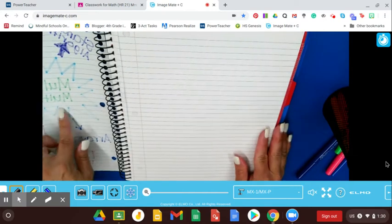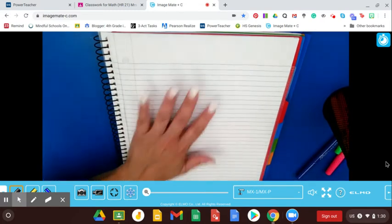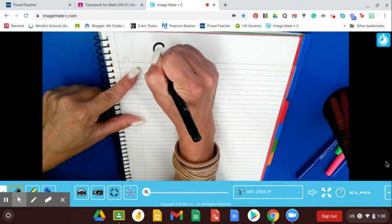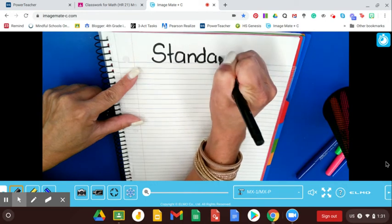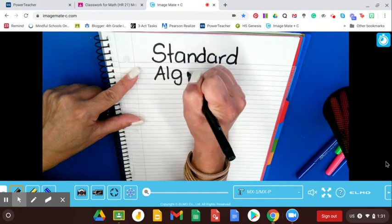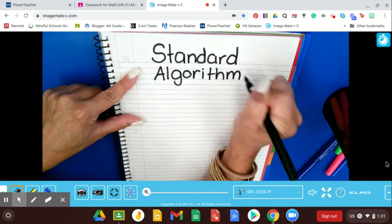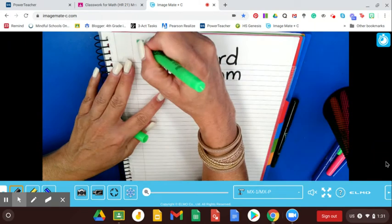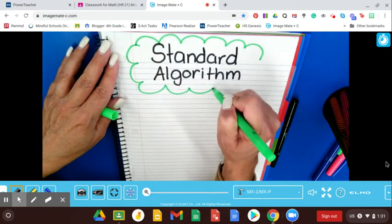So our very first strategy, my favorite — it's the standard algorithm. At the top of your paper, you're going to write 'Standard Algorithm.' Sounds so fancy, right? But really, we know that an algorithm is just a simple series of steps that you take for solving a math problem. So it's not so scary after all. And when something is standard, that means it's basic — it's just your regular way of doing it.